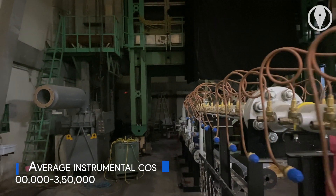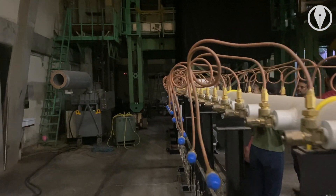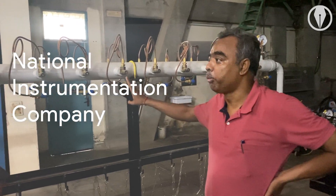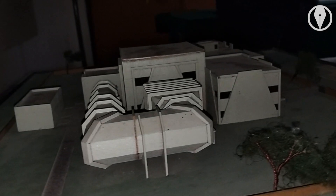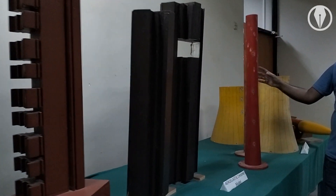The cost of the instruments used for testing range close to around 3 to 3.5 lakh rupees and are brought from the National Instrumentation Company. The facility contains many infrastructural models with sensors that are used for the modelling of engineering systems.